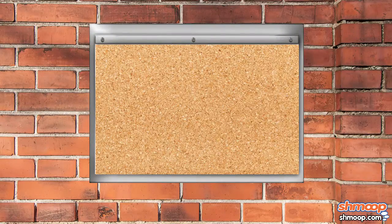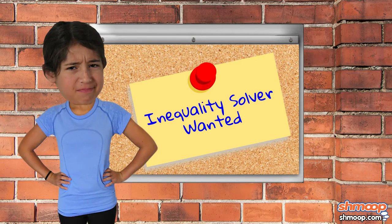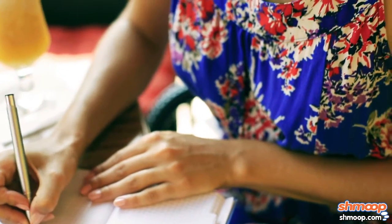So when her student body government posted an opening for a leadership position called Inequality Solver, she jumped on the opportunity. Instead of sending in a resume and filling out the application, she sat down and started writing.